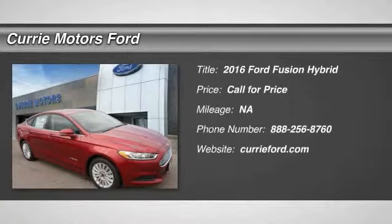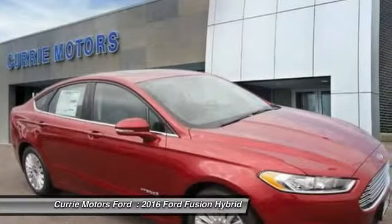The 2016 Ford Fusion Hybrid. You can have both — impressive power and great economy in a Fusion.